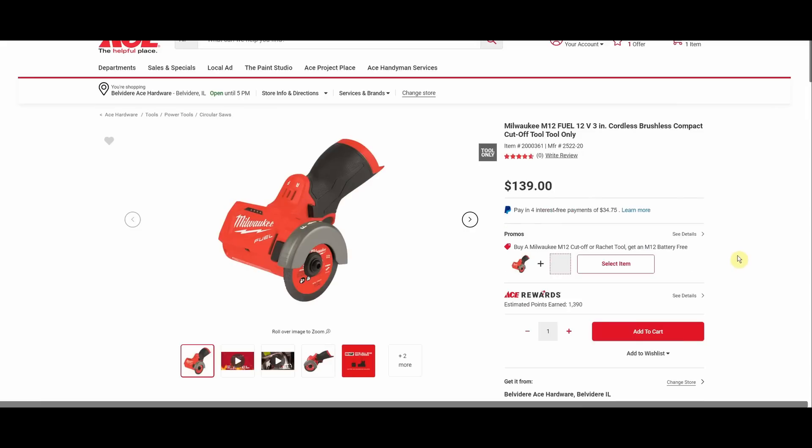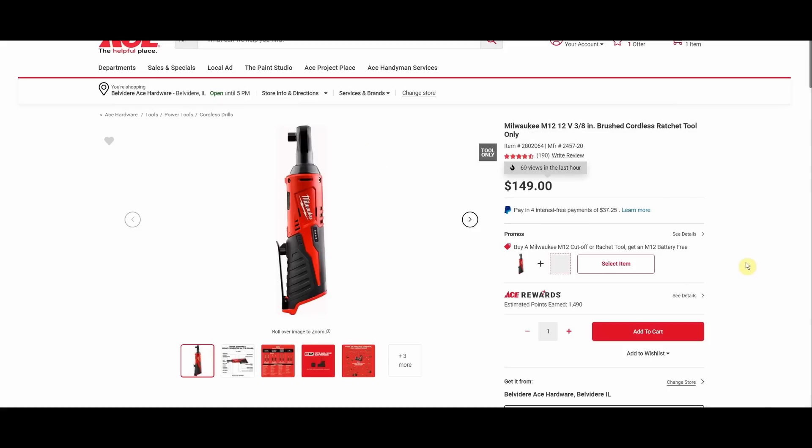Fantastic tool by Milwaukee — it's the M12 Fuel three-inch cordless brushless compact cutoff tool. This is going to come with a free two amp hour battery and it is $139. We also have the Milwaukee M12 brushless cordless ratchet tool at $149, also coming with a free two amp hour battery. Personally I would not recommend this deal though — the ratchet is included with a million different promotions, it's maybe the most commonly promoted Milwaukee M12 tool. You can get a pretty good deal on it via third-party sellers on eBay or Amazon.